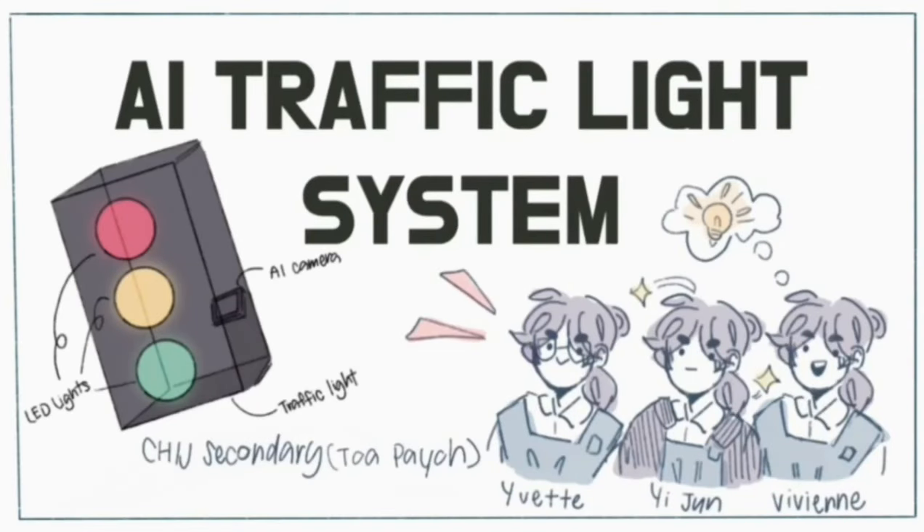Hello everyone, we are Team Pedestrians from CHRJ Secondary to Bio and we worked on an AI traffic light system.